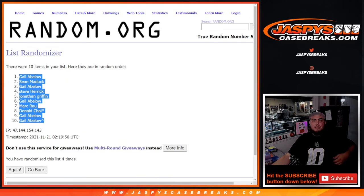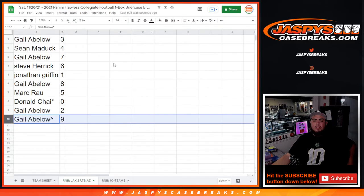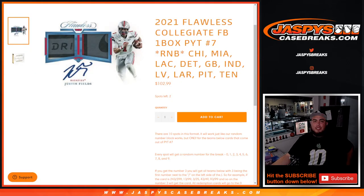We just need to sell one more random number block randomizer — this one here with two left — and then we can break open Flawless. Picker team number seven, appreciate it.